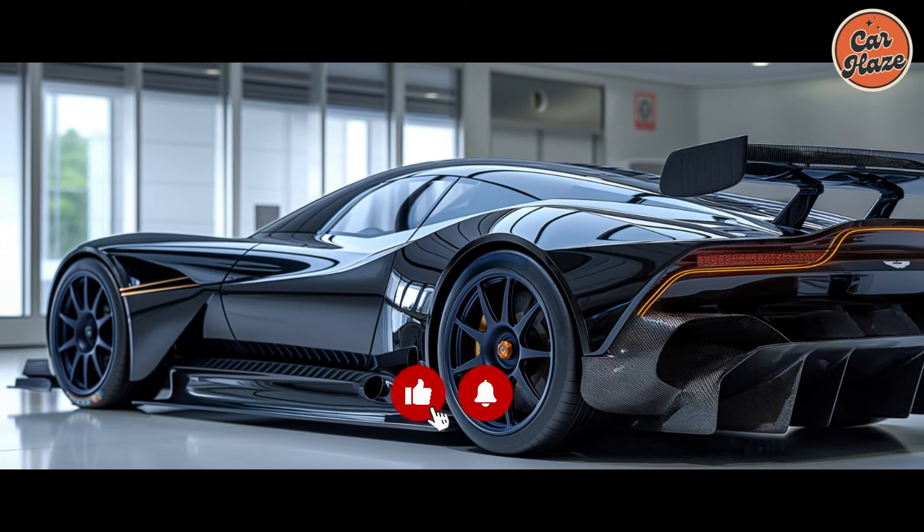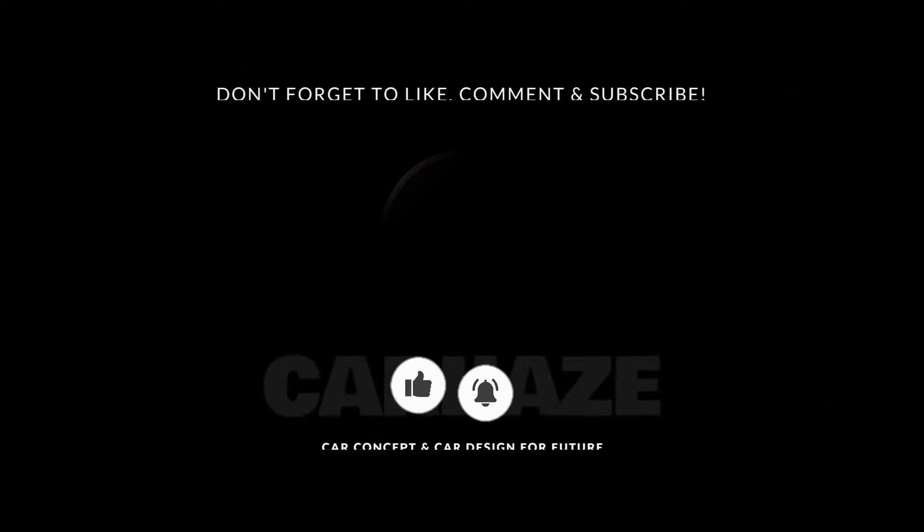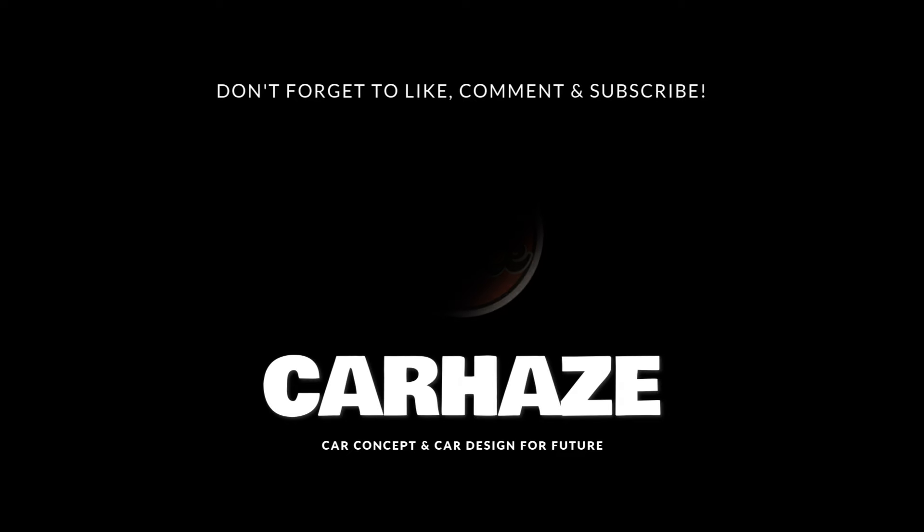Hit that like button and subscribe for more exciting content on hypercars, future concepts, and legendary revivals.